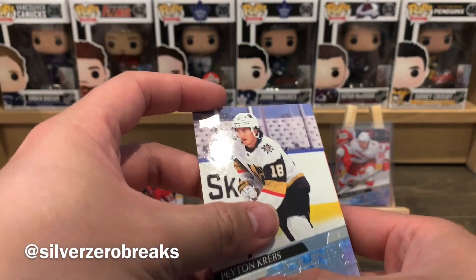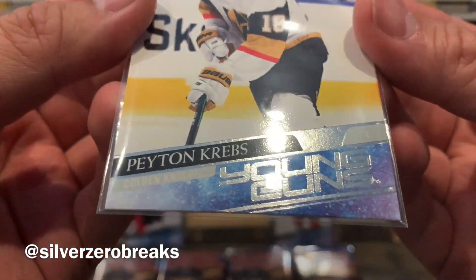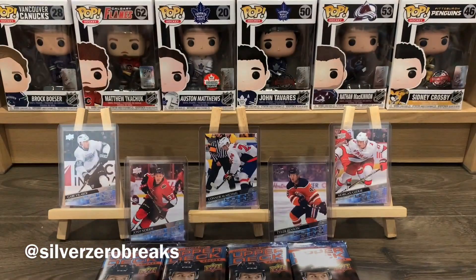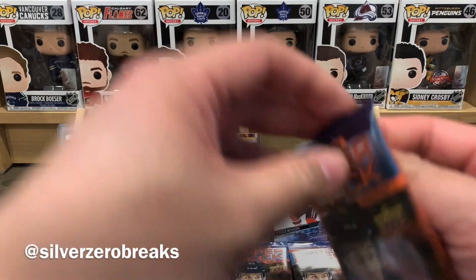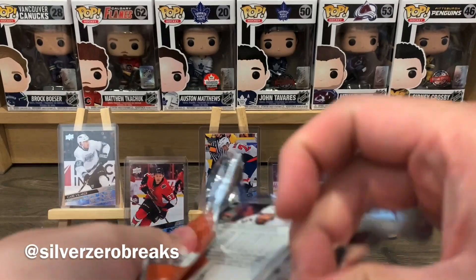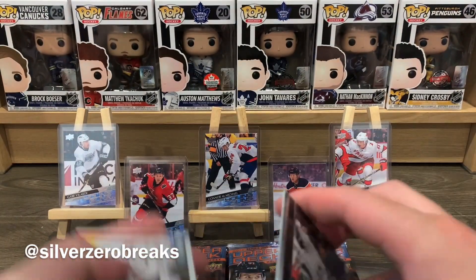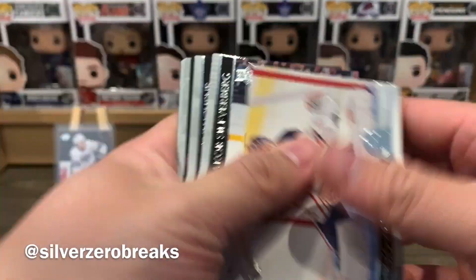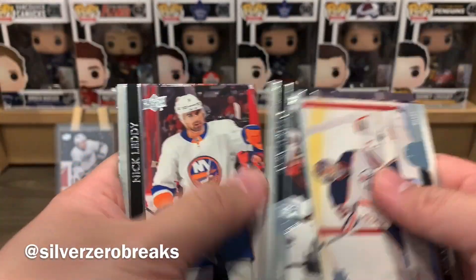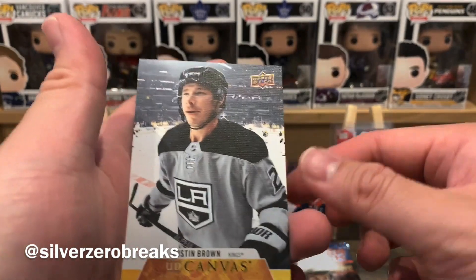Peyton Krebs Young Guns! That's a very good one. I'm happy with that. The corners look all right — we're off to a very good start. It's always nice when you're not duplicating on the young guns so early in the game.